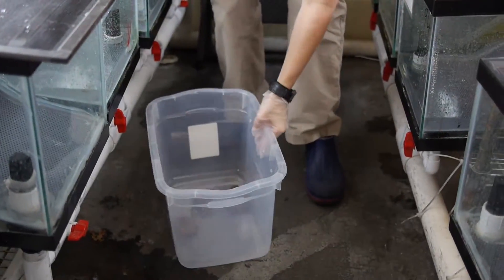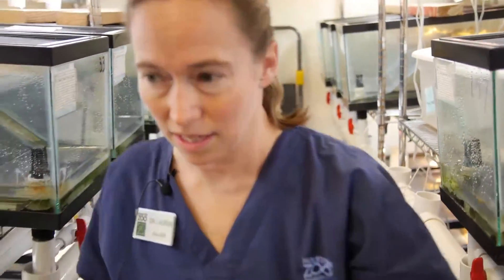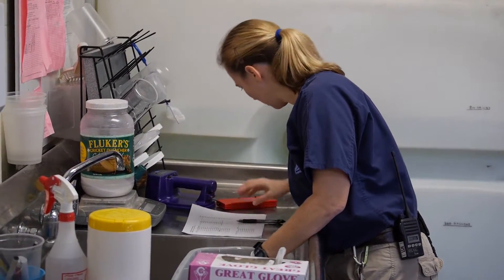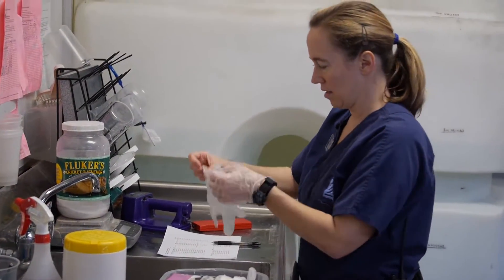Today I'm doing physical exams on pretty much all the toads that we'll be using in our breeding season. I won't actually get to all 180 today — I'm not that fast — but I'm hoping to get a big chunk knocked out. I'll check their IDs, make sure their weights are good, make sure they look healthy, they don't have any abnormal lumps or bumps, and they all look bright, alert, and ready to go.